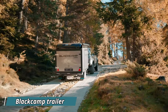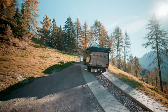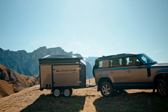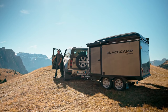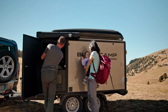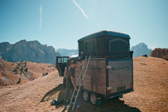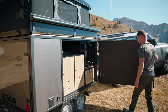Meet the Black Camp trailer, a swift-deploying home and mountain adventure companion designed for versatility. Standing out with its quality build, it boasts a powder-coated welded frame made of fiberglass, aluminum, and steel, weighing around 1,600 pounds when empty. The upper part features a tent comfortably accommodating four people, while the back transforms into a bike station for two to four bikes, making it a transport hub for groups.